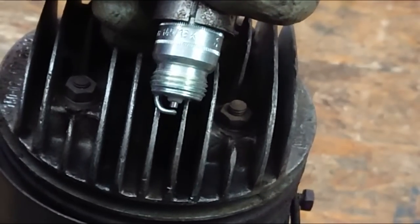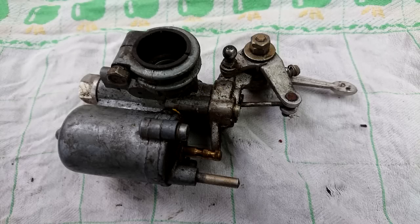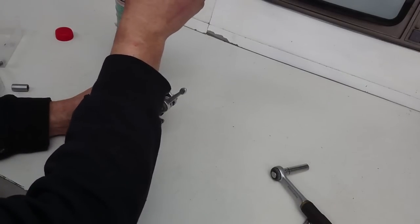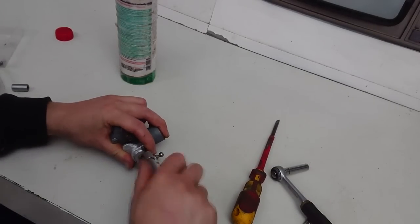And there you go — we got a spark. In the next step, the carburetor is taken apart into all its little components. After cleaning, the parts are shiny again and it almost looks like new. The carburetor is put back together, and so is the engine itself.